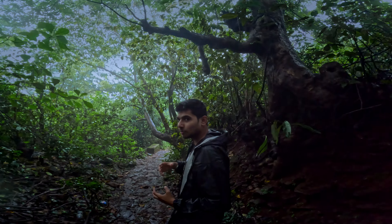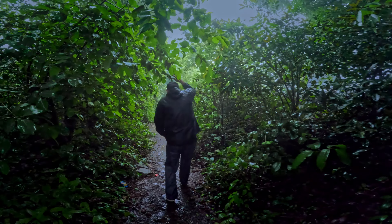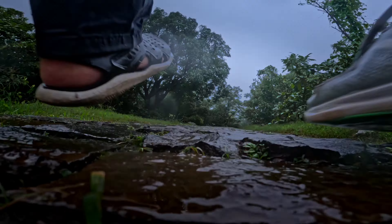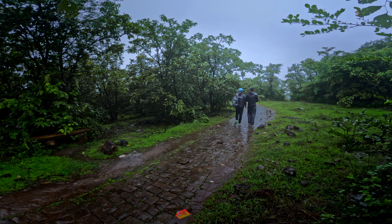I can already hear the waterfall — there is a lot of flow. The waterfall is coming closer. It is very beautiful to see the waterfall as we approach Dugarvedi waterfall.